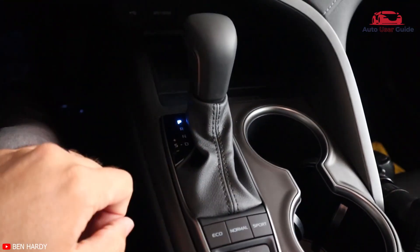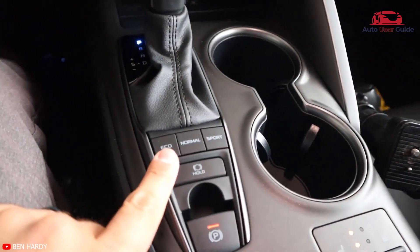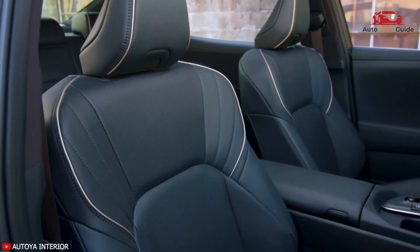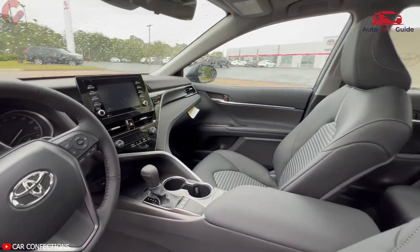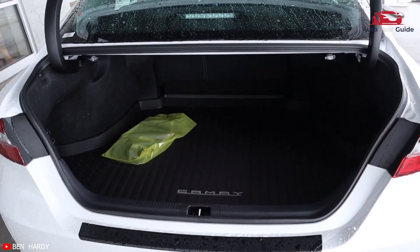The Toyota Camry's instrument panel and center console retain the same basic design no matter the trim, which is fine if you like its slightly convoluted lines and lots of buttons. There's nothing else to doubt about the roomy and comfortable accommodations. The Camry's large footprint provides comfortable passenger space, plenty of interior storage cubbies, and lots of cargo space.